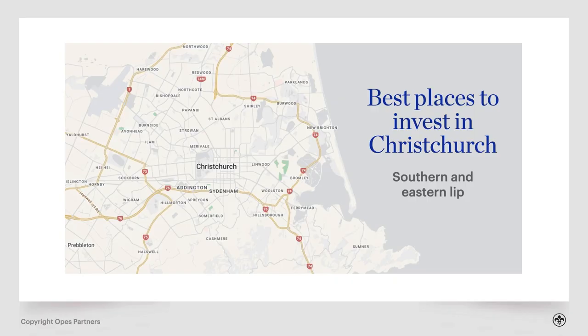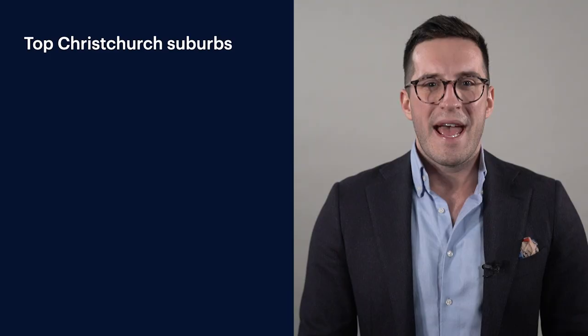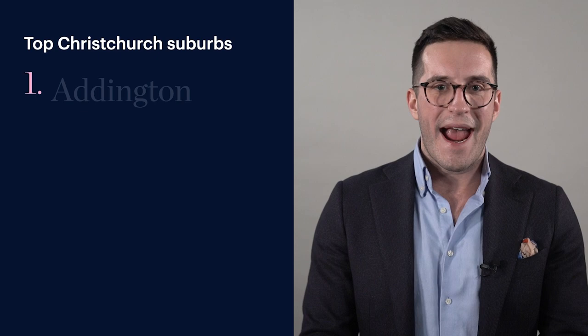Now let's get into the best places to invest in Christchurch — our top three suburbs. They tend to be at the southern and eastern lip of the central city: Addington, Sydenham and Waltham. That's because of the mix of affordability, historic capital growth, and that combination of growth and yield. I'm putting my money where my mouth is — I've just invested in Addington myself.